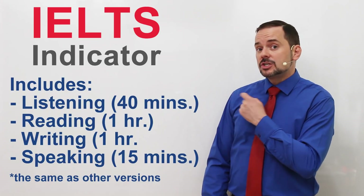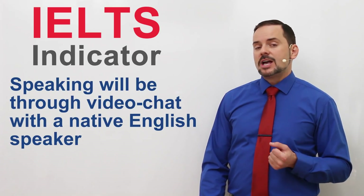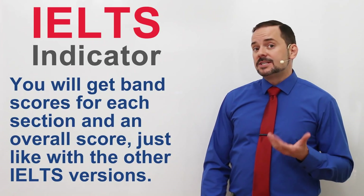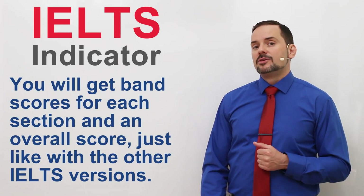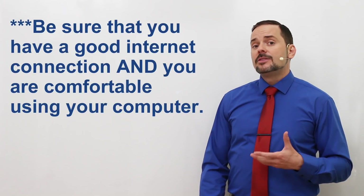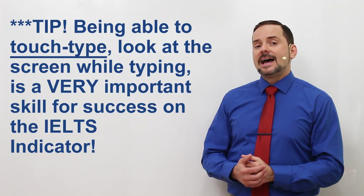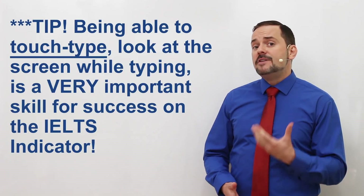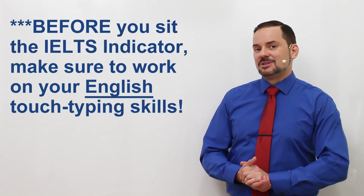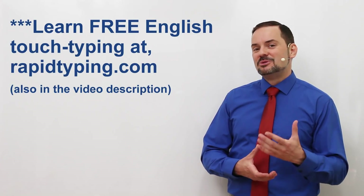It is a timed test, just like the other versions of the exam, and you will do the speaking interview through video chat with a native English speaker. You will get band scores for each section and an overall score, just like with the other versions of the exam. Make sure that you have a good internet connection and that you are comfortable using your computer. Being able to touch-type — which means looking at the screen while you're typing — is a very important skill to maximize your scores. So before you apply for the exam, work on your touch-typing skills. I have included a link for a free English touch-typing tutor that you can use to improve this skill.